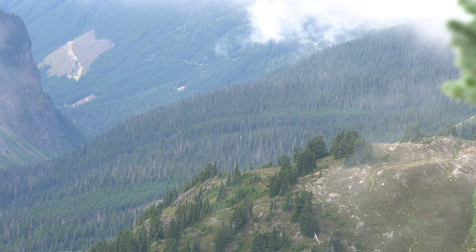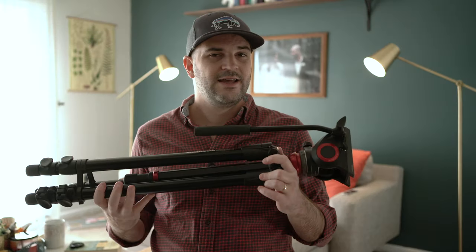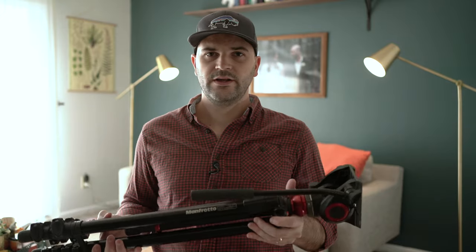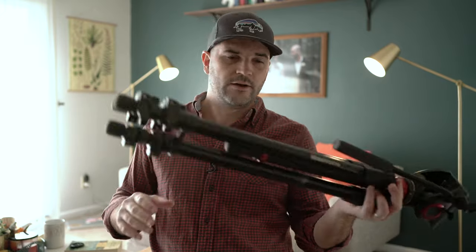It also saves you on weight so you're not dying by the time you get up or back down the hill. I really love this thing — it's an excellent all-purpose tripod. I use this for everything with my cinema rig. It's that middle ground so I don't have to buy multiple tripods.